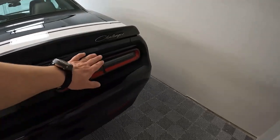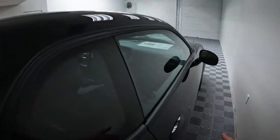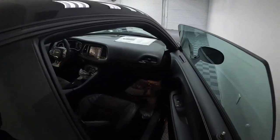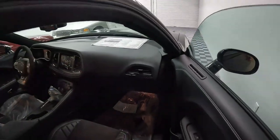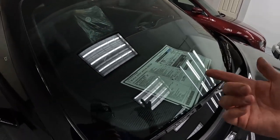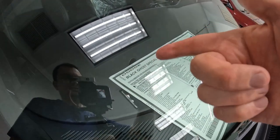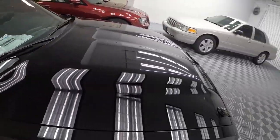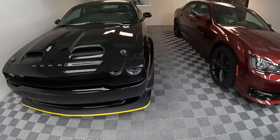You got the Challenger name over there, it says 'Black Ghost' on the vent. These cars are not numbered individually but there are 300 total. It says 'Black Ghost' right there on the vent, and the window sticker doesn't say Challenger anywhere — it just says 'Dodge Black Ghost Special Edition.'